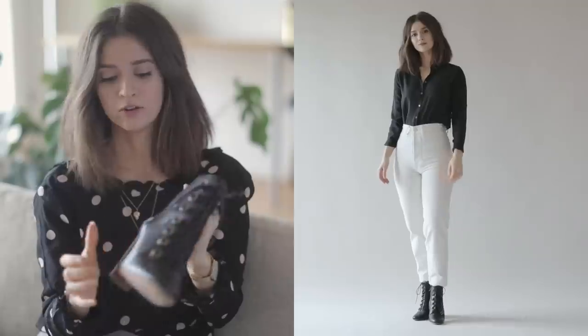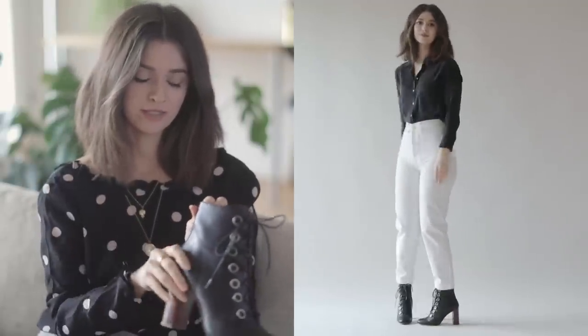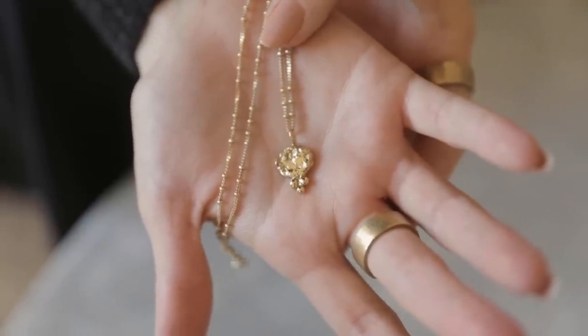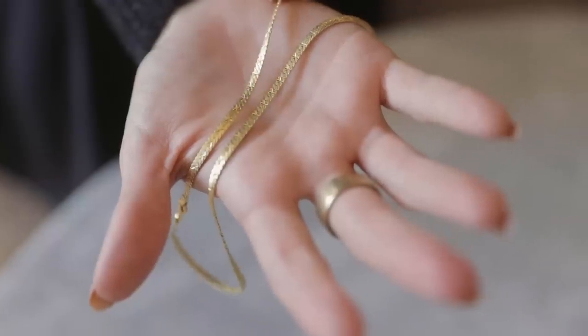I was so excited when I saw that it has a zipper on the side, so I do not have to fuss with tying them all the time. They also came with some soles on the bottom that have a little bit more grip that you could attach separately if you felt the need to do that. Overall these have been one of my favorite boots to wear this season. For jewelry this time I'm wearing the Nakia necklace from Pamela Card.